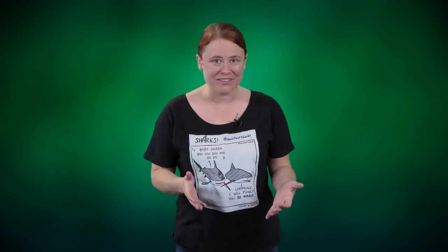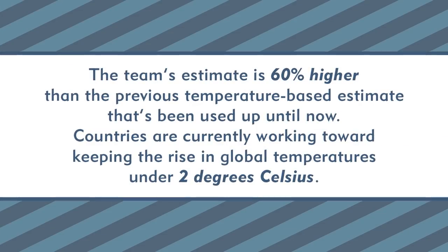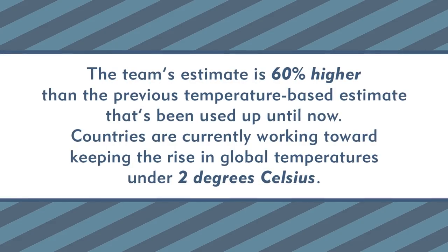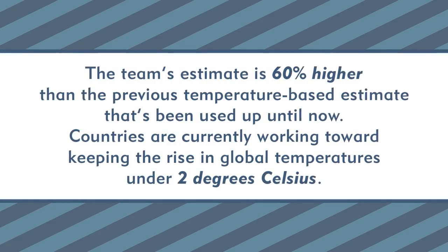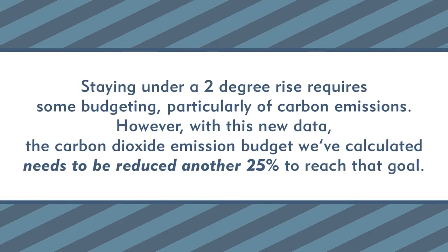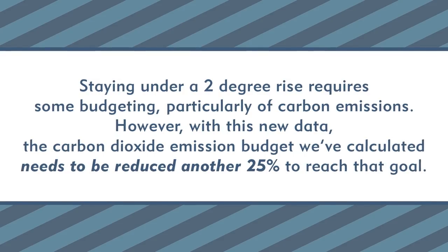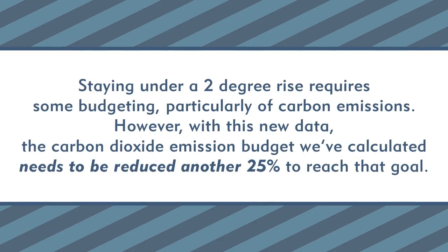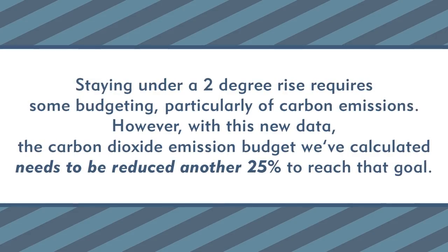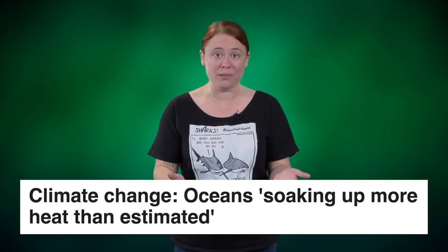Now for some perspective. This estimate is 60% higher than the previous temperature-based estimate that's been used up until now. Countries are currently working toward keeping the rise in global temperatures under 2 degrees Celsius. Staying under a 2 degree rise requires some budgeting, particularly of carbon emissions. However, with this new data, the carbon dioxide emission budget we've calculated needs to be reduced another 25% in order to reach that goal. At the time of releasing this episode, this paper has only been out for a couple of weeks, yet it has taken the climate science community and general public by storm.